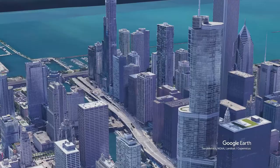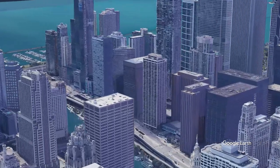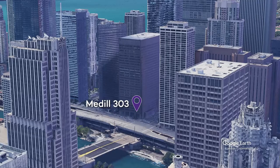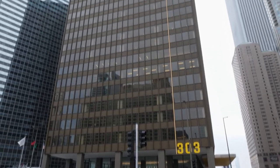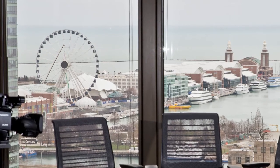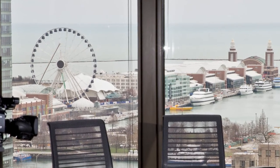Medill Chicago campus is located just steps from the loop in beautiful downtown Chicago. Our space is on the 16th floor of the building and provides stunning views of the city, Navy Pier and the Chicago River.